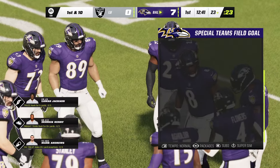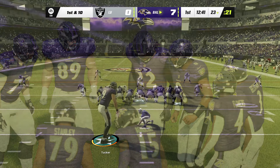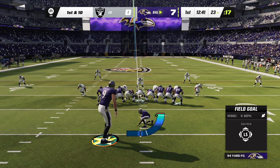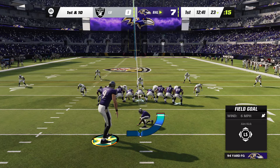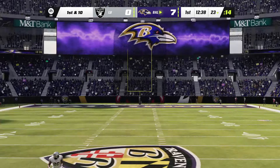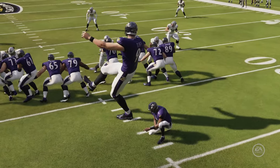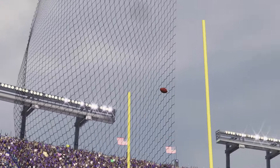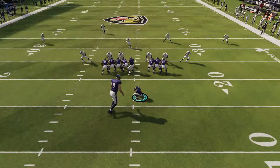Let me try to kick a field goal. It says we can't make it, but I have a weird feeling we should be able to. Wow, we made that by far. So, can you make a 95-yard field goal with a 10.5-foot kicker? Absolutely yes.